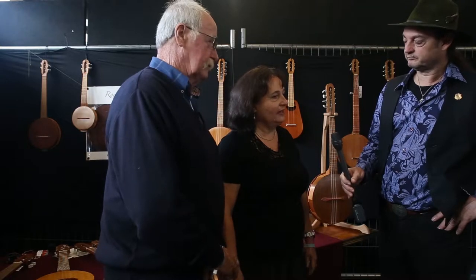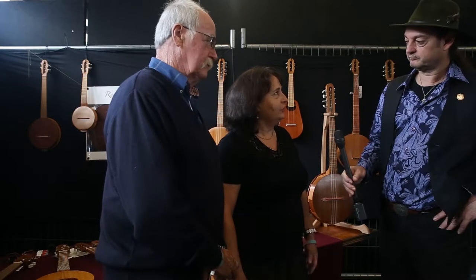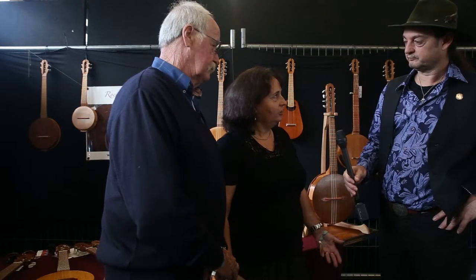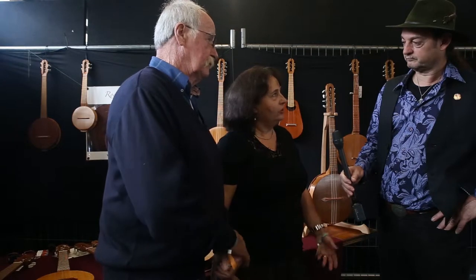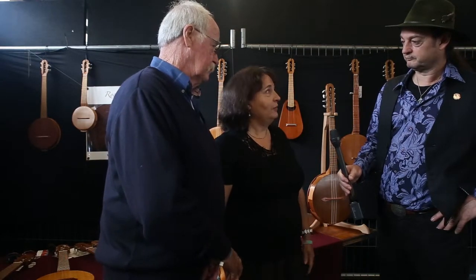Andrew was making instruments and John was really interested in doing the same. So they worked together and came up with a design that incorporated all the technology — the luthier design, the sound technology — and where John could use his cabinet making skills. And this is what we've come up with.